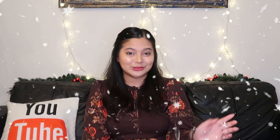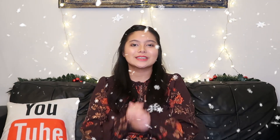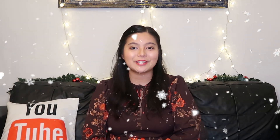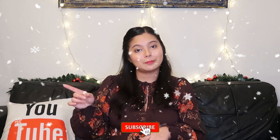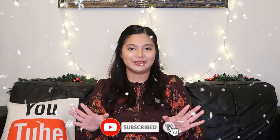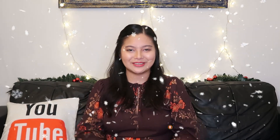Do let me know in the comments below which one or which ones you actually like about Christmas — if I didn't mention it, you can add it there as well. I hope you guys enjoyed this video. Don't forget to hit the like button, subscribe to my channel, and hit the bell to be notified for future videos. As always, I'll see you next time. Merry Christmas and Happy Holidays!